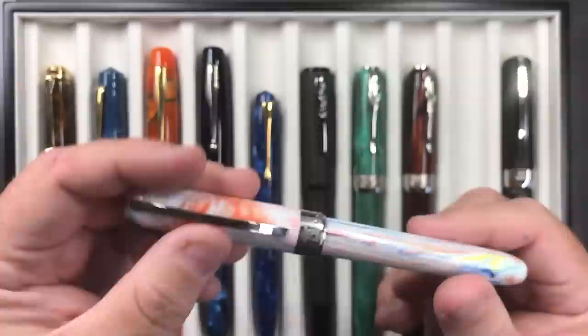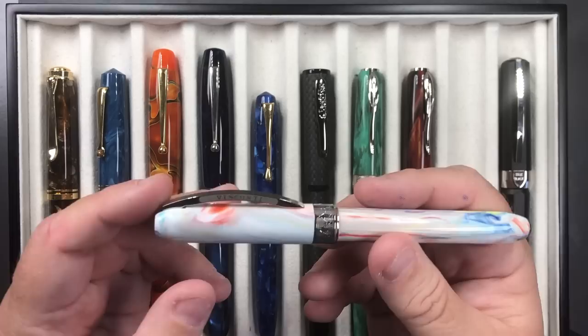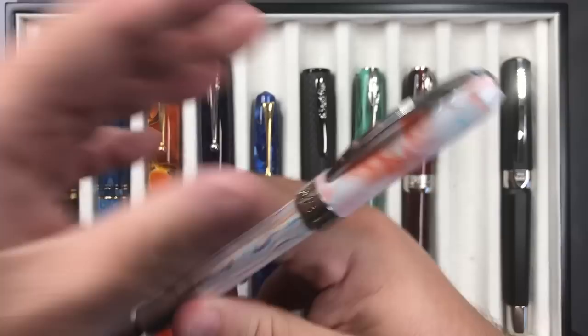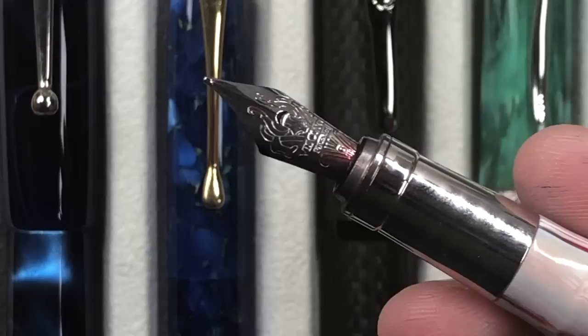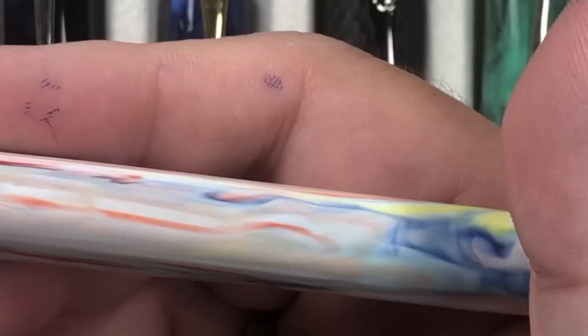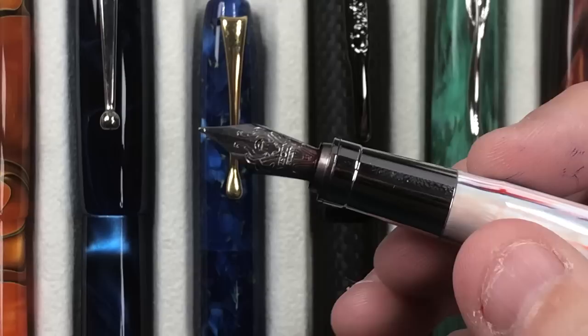Then we have this Visconti — technically a Rembrandt — the Visconti Merry-Go-Round. Beautiful pen, but I had a couple of Van Goghs that I sold and I'm looking to sell this one too. It has a magnetic clasp like the Pineiders, you can post the cap, it comes with a number five Visconti steel broad nib, it's a cartridge-converter, and the material is quite stunning.